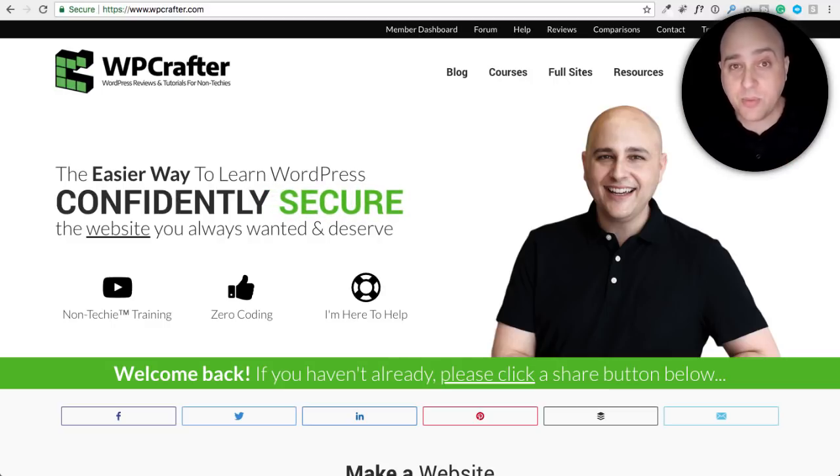Hi, my name is Adam from WPCrafter.com where I make WordPress tutorial videos for non-techies. If you're new here, consider clicking on that subscribe button and hit the bell to not miss a thing.